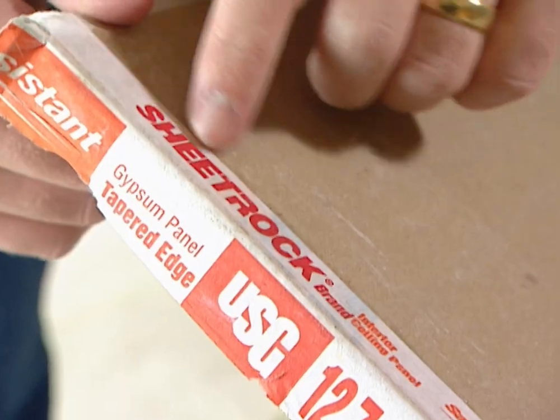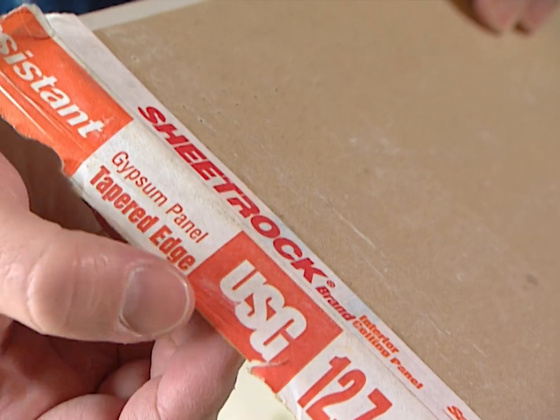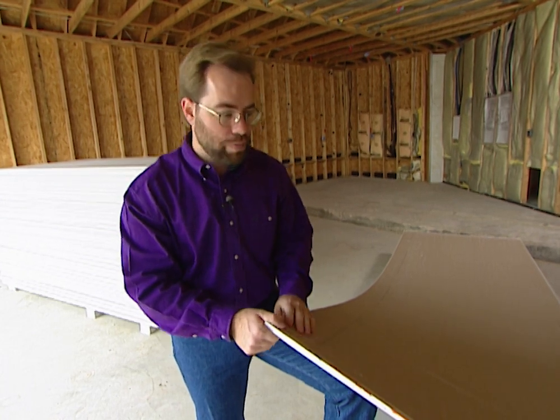We've been calling this drywall, and a lot of people call it sheetrock, but sheetrock is actually a brand name — just like Kleenex. Sheetrock belongs to USG. Wall board, drywall, or gypsum — that's the proper name — but sheetrock is actually a trademark name for one company.